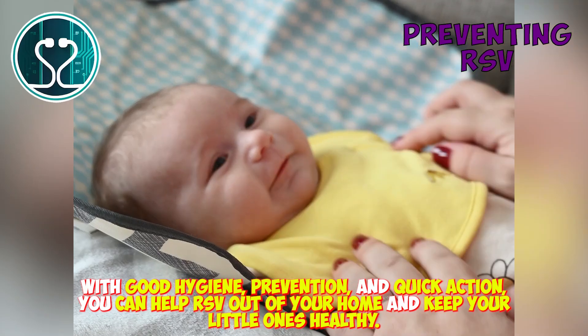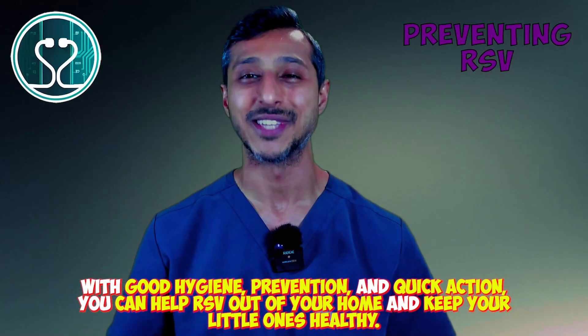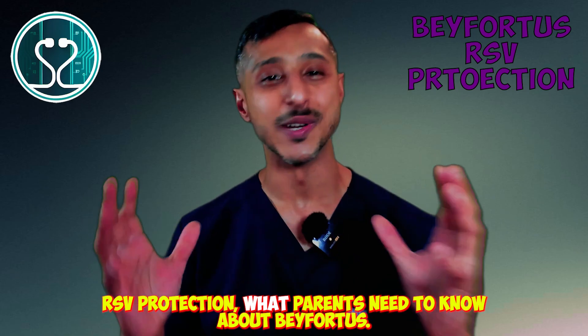With good hygiene, prevention, and quick action, you can help keep RSV out of your home and your little ones healthy. RSV protection — what parents need to know about Beyfortus.